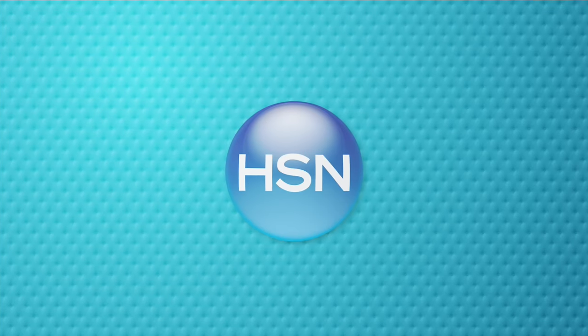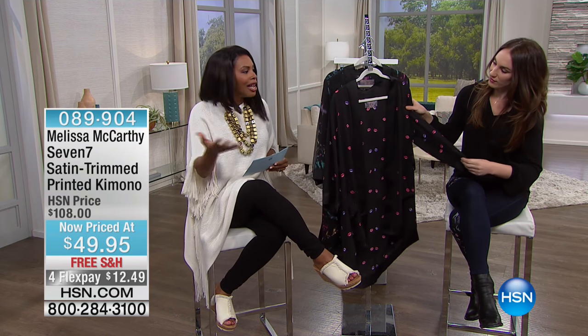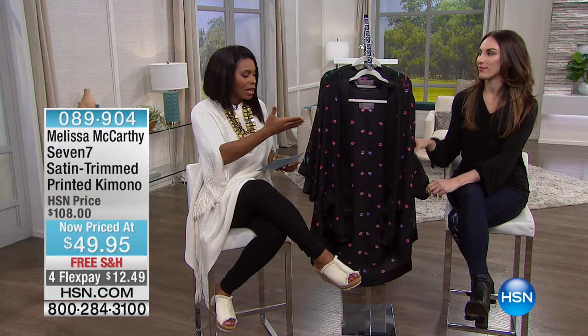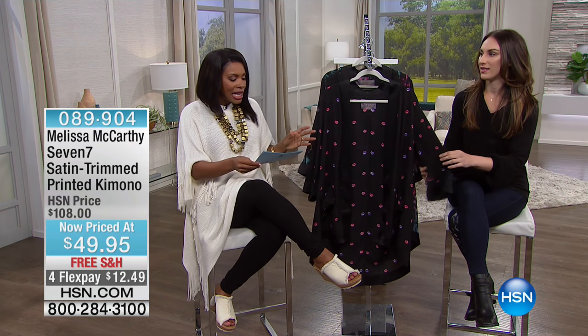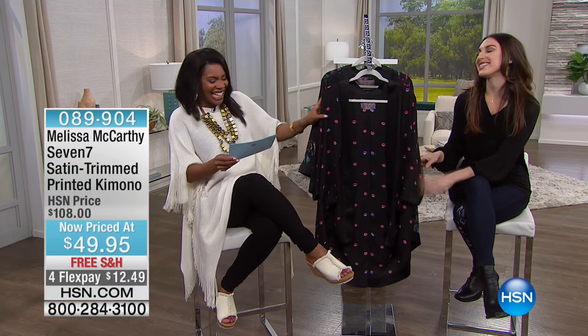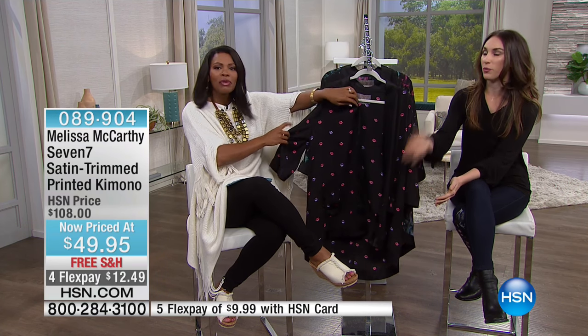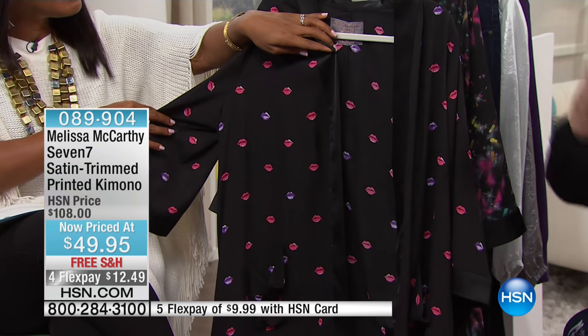Melissa's blouses have always been so iconic from the moment she brought them. If you tune in to HSN at any time, you're going to see at least one — if not more — of the hosts wearing her blouses. This is your satin-trimmed printed kimono. The kimono has become a staple of the Melissa McCarthy collection; she lives in them, loves them, and was wearing them before she even had the line.